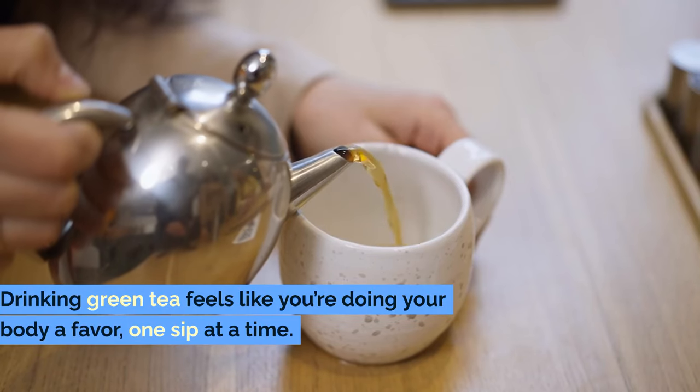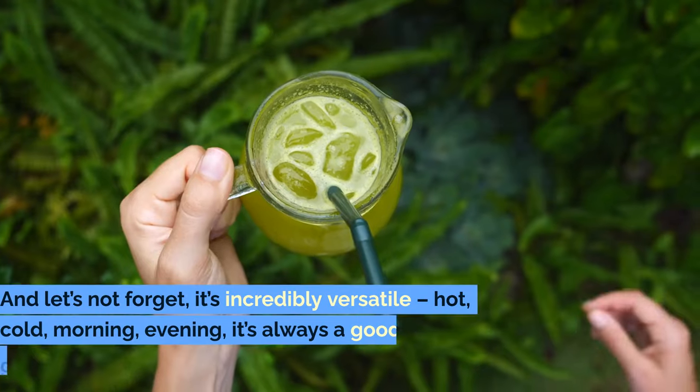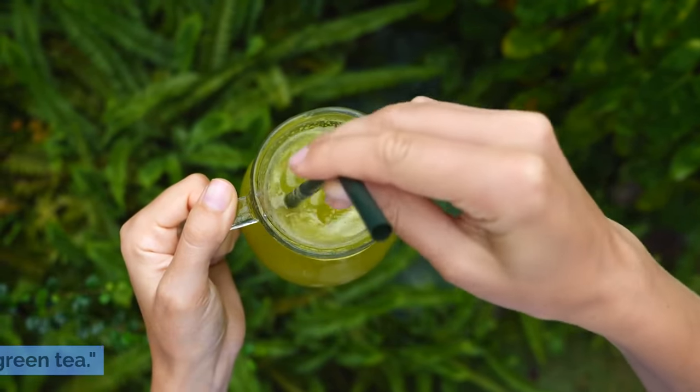Drinking green tea feels like you're doing your body a favor one sip at a time. And let's not forget, it's incredibly versatile — hot, cold, morning, evening — it's always a good time for green tea.